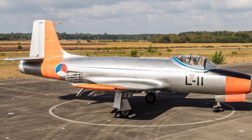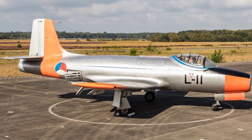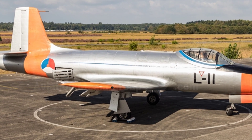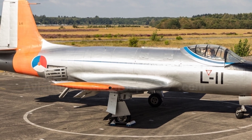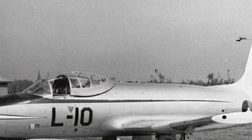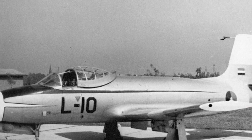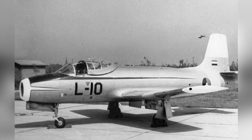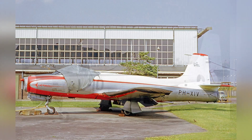Fokker's hopes were ultimately dashed, as even though the S.14 trainer aircraft was considered a good model at the time, only 20 were purchased by the Royal Netherlands Air Force, where they served until 1967. Similar products such as the T-33 and T-37 emerged during the same period, achieving tremendous success — the production of the T-33 even exceeded 6,000 units. The commercial failure of the Fokker S.14 may have been closely related to the limited international influence of the Netherlands at the time.